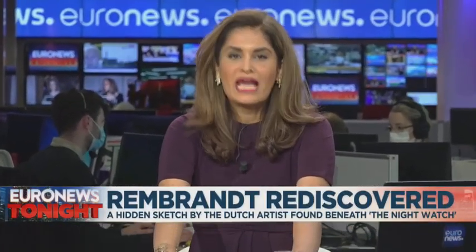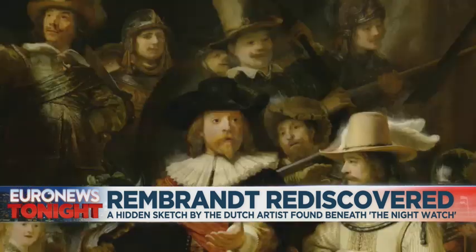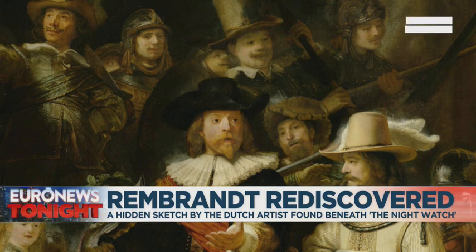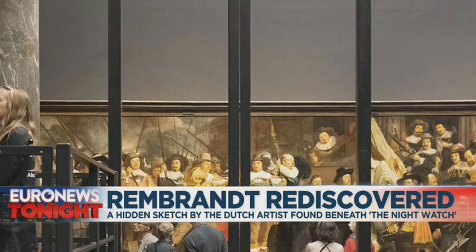Now to a story you may have missed this week. Art lovers among you will be happy to learn that a secret sketch by the Dutch painter Rembrandt has been found. The discovery follows a two-and-a-half-year investigation into the master's most famous work, The Night Watch. Researchers say this revelation gives art historians an insight into Rembrandt's creative process for the very first time.